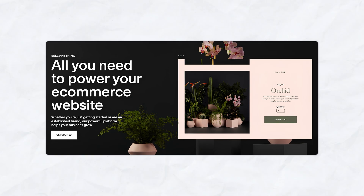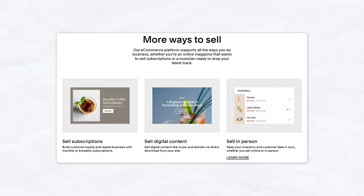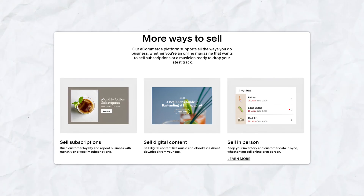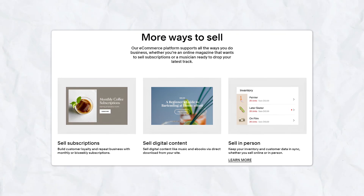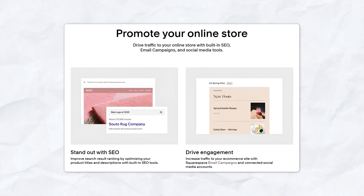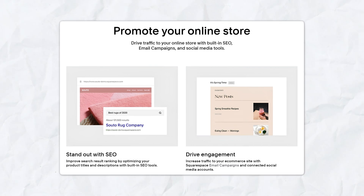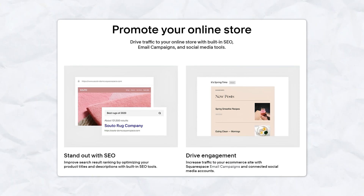Squarespace is known for its elegant, minimalistic store designs that provide a clean and professional look. Its e-commerce plans include powerful features like subscription sales, digital product delivery, and integrated accounting software. The platform's built-in marketing tools — such as email campaigns and SEO features — are well integrated to help drive traffic to your store.